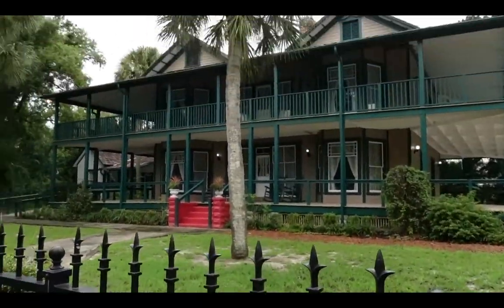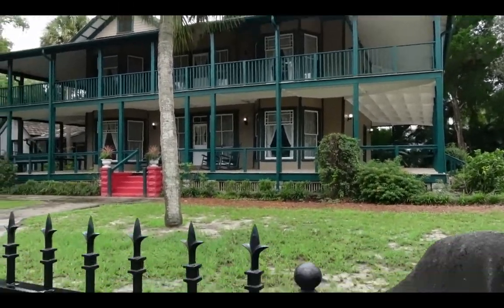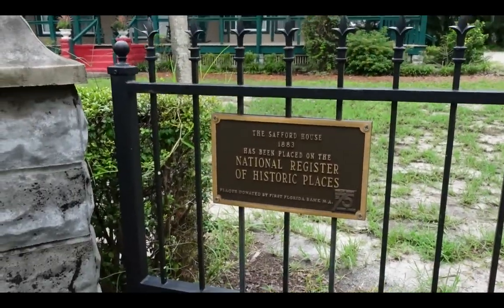It's described as a fine example of late 19th century Florida vernacular architecture. So we'll let you see the outside, although you can't see inside because it's closed. And it is on the National Historic Registry.